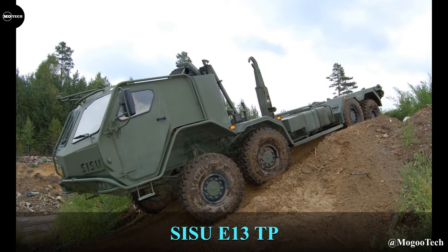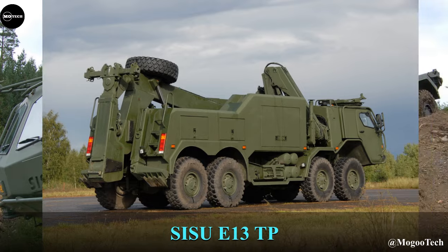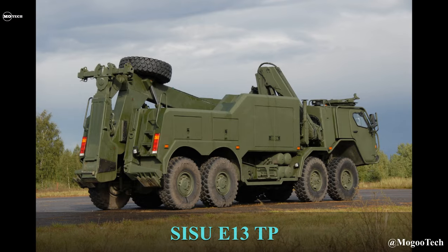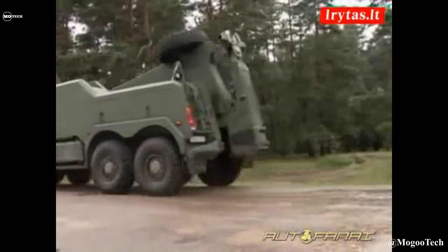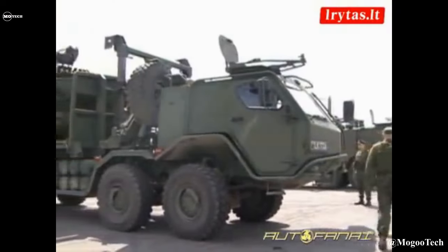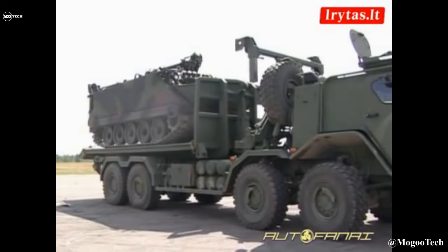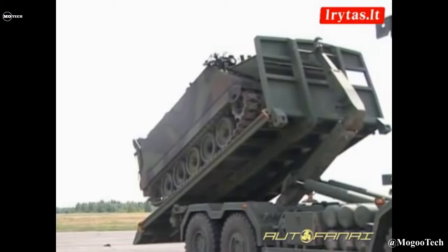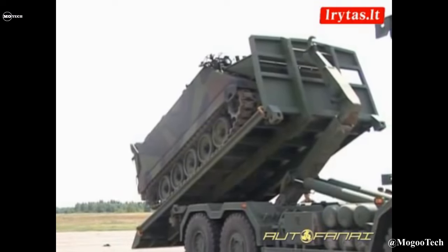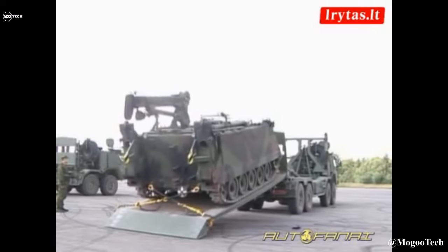Sisu P13TP — This truck is an 8x8 mobile military all-terrain truck produced by the Finnish heavy vehicle producer Sisu Defense, first produced in 2005. It features a 445-horsepower diesel engine, payload capacity of 20,000 kilograms, maximum speed of 90 kilometers per hour, length of 9,500 millimeters, and height of 2,700 millimeters.